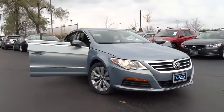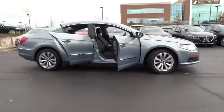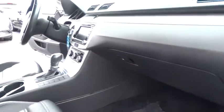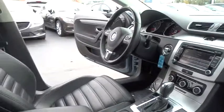2012 Volkswagen CC — it's what's on the outside that counts. This vehicle has less than 55,000 miles. Here are some of this vehicle's great options: dual airbags, Bluetooth, front wheel drive, four-wheel disc brakes, auto dimming rear view mirror.